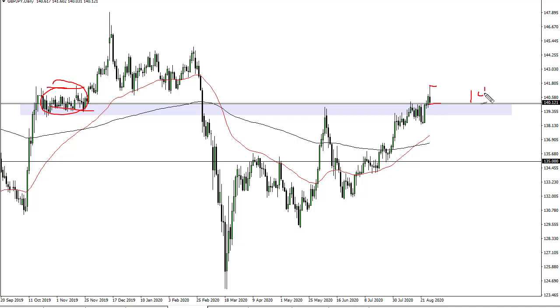That being said, this was a technical move that needed to happen anyway. The 140 level offering support makes sense — it was resistance before, so now I think we're ready to go higher. I wouldn't jump in with both feet, but I certainly think that is the correct direction.